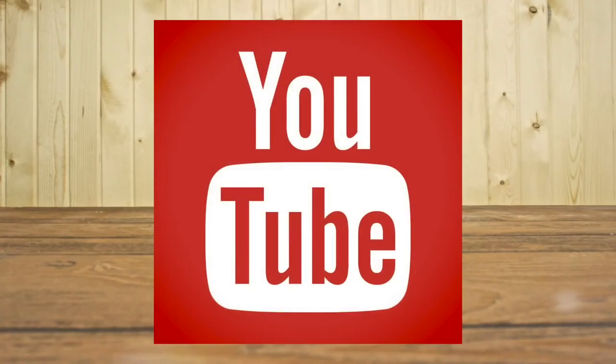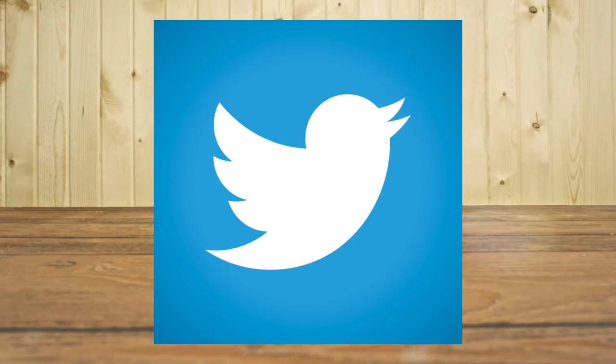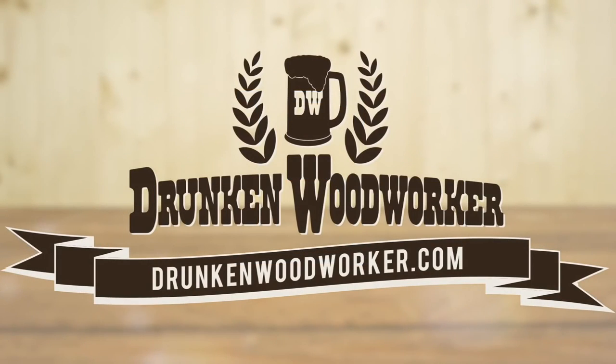That about wraps it up. I am David Picciuto, the Drunken Woodworker. Stay passionate and make something. To keep up with me, subscribe to my YouTube channel and follow me on Facebook, Google+, Twitter, Pinterest, Tumblr, Instagram, and Etsy. Be sure to check out my website at drunkenwoodworker.com.